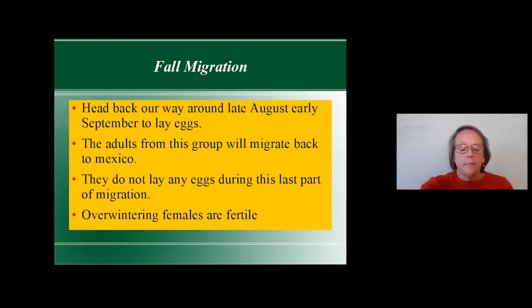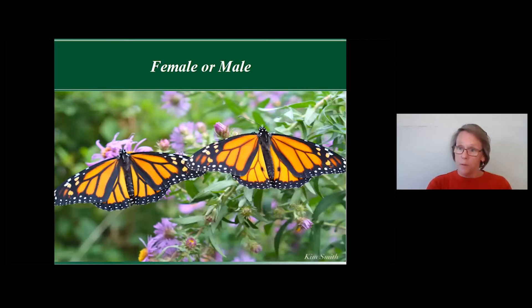Can we tell if they're female or male when looking at them in our garden? The one on the left is the female and the one on the right is the male. The only way you can tell them apart is by two little dots on the male's wings — if you can see those, you can identify whether it's a male or female.